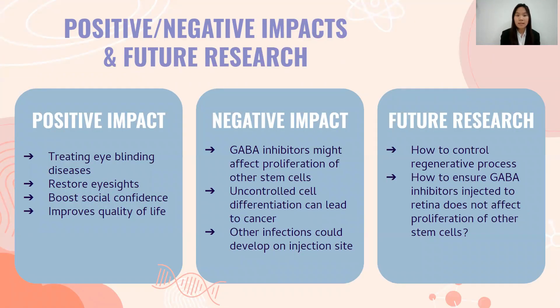There are certain positive and negative impacts of our design concept, where future research should be done to improve the design. For positive impact, our design could be used to treat eye-blinding diseases, restore eyesight, boost social confidence, and most importantly improve quality of life. On the negative side, GABA inhibitors might affect proliferation of other stem cells such as embryonic stem cells. Uncontrolled cell differentiation can lead to cancer, and infections could develop at the injection site. Future research should address how to control the regenerative process to avoid cancer and ensure GABA inhibitors injected into the retina do not affect proliferation of other stem cells.